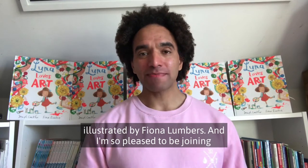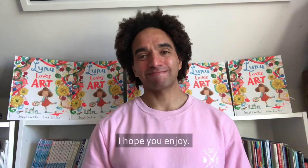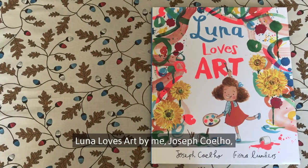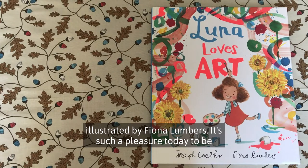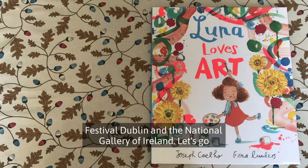Hello, I'm Joseph Coilow, author of Luna Loves Art, illustrated by Fiona Lumbers, and I'm so pleased to be joining you today for the International Literature Festival Dublin. Luna Loves Art by Joseph Coilow, illustrated by Fiona Lumbers. It's such a pleasure today to be sharing this story with you for the International Literature Festival Dublin and the National Gallery of Ireland.